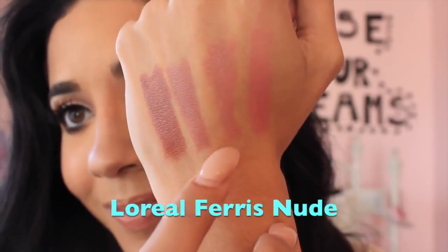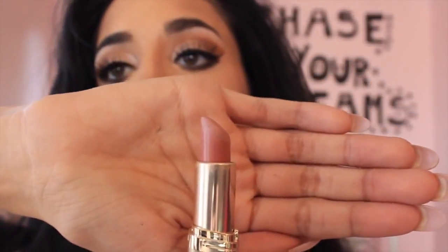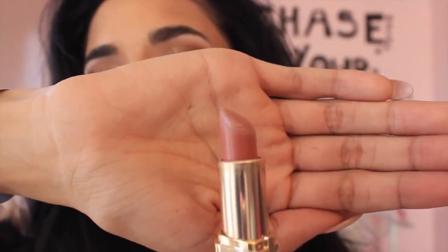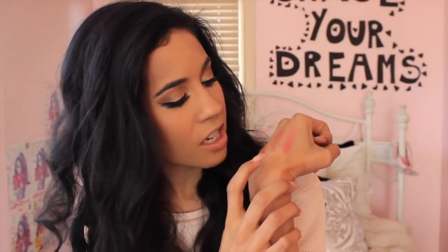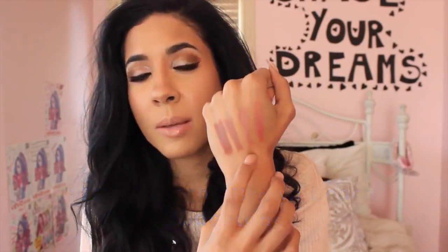For all my olive girls out there who have that olive, Mediterranean kind of skin tone, just like me, I always use this one. It's called the L'Oreal Ferris Nude. It's like my ultimate go-to nude lipstick. It doesn't look like it has a peach undertone, but when you put it on your hand it kind of does. I think olive girls should get almost like a brown peach undertone to a nude lipstick because it just looks gorgeous on them.